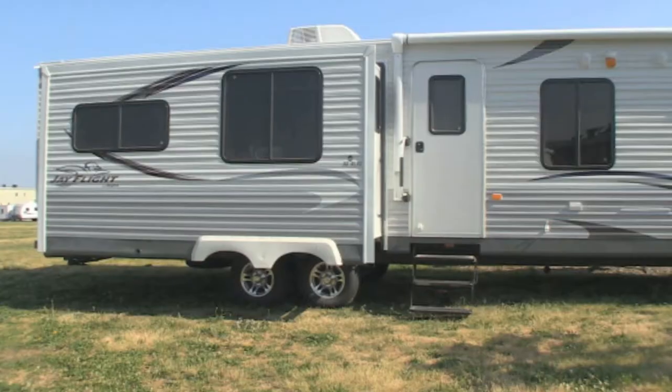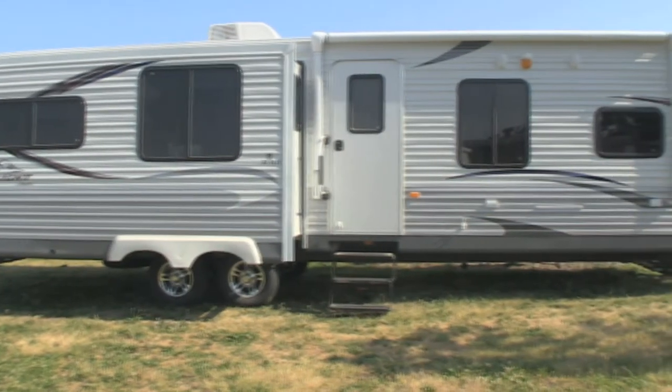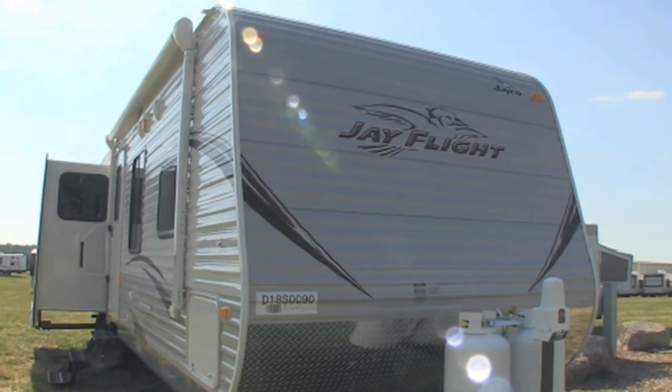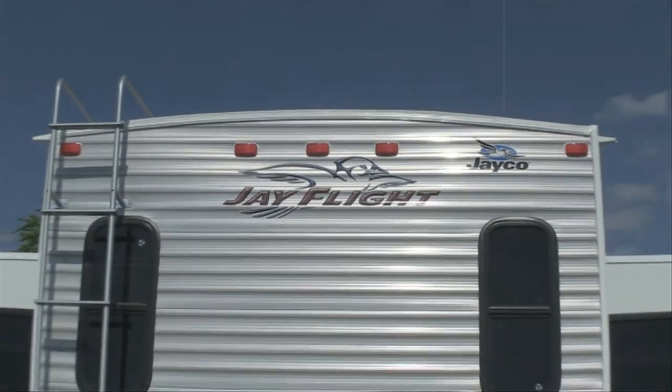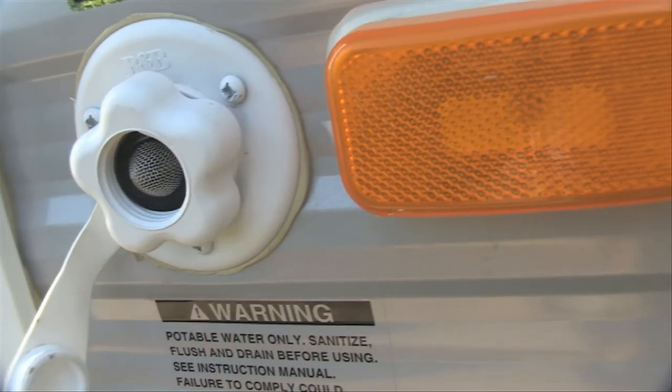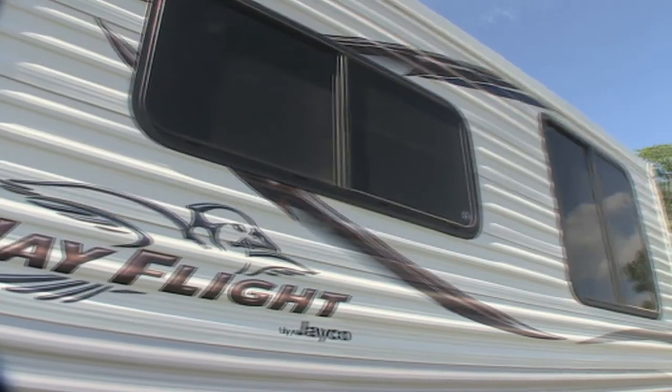On the exterior of the Jayco J-Flight, you'll find just as many exciting enhancements. New for 2013, we've added gray exterior metal to the front and rear walls, a charcoal radius skirting. Finally, a black tank flush and G20 dark tint windows complete the exterior package.